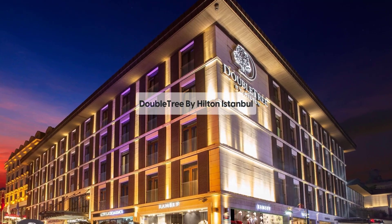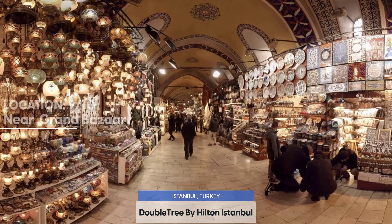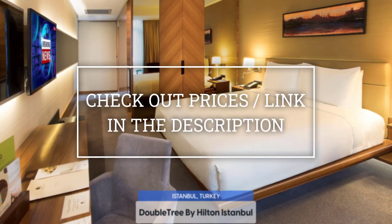Today we are going to take a look at the Doubletree by Hilton Istanbul, which is a luxury hotel with spa, near Grand Bazaar. For booking a stay at the most ideal price, check out the link in the description.